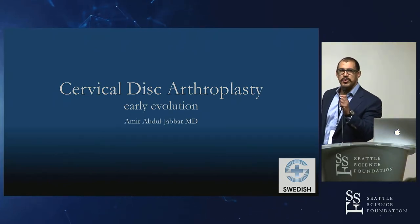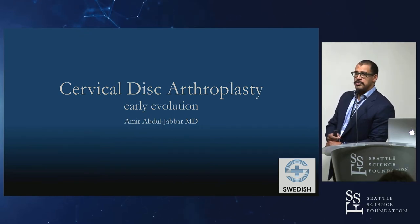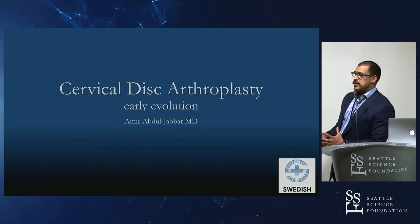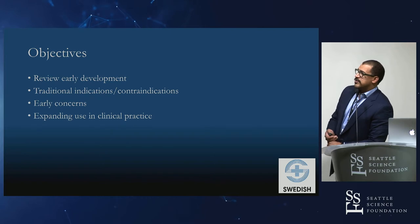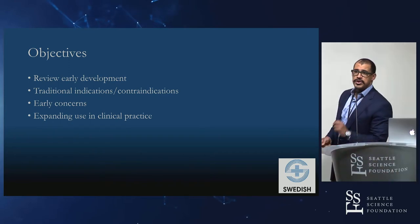I'm going to get started. I wanted to talk about some of the more traditional early indications for cervical disc arthroplasty. Coming up through a residency where we didn't have much experience with cutting-edge spine, there are some things I thought were truisms that maybe aren't so true these days. Coming from trainees and people newer in practice, what we expect may not always be true, and I want to show where those ideas came from and set the stage for new things we'll hear about today.